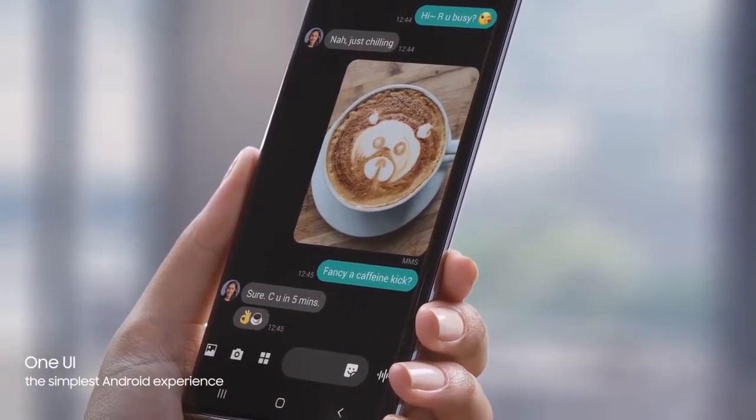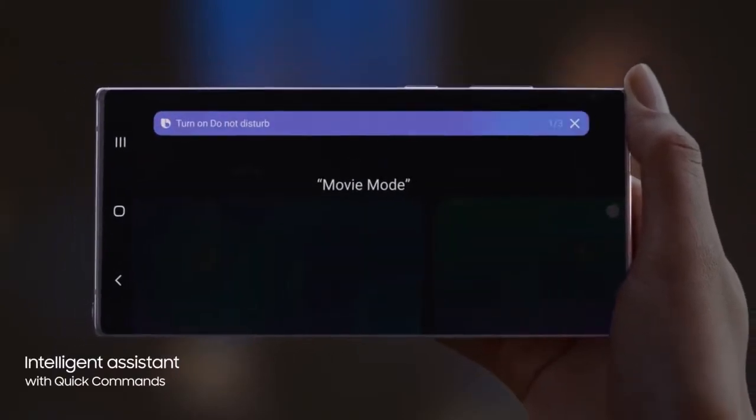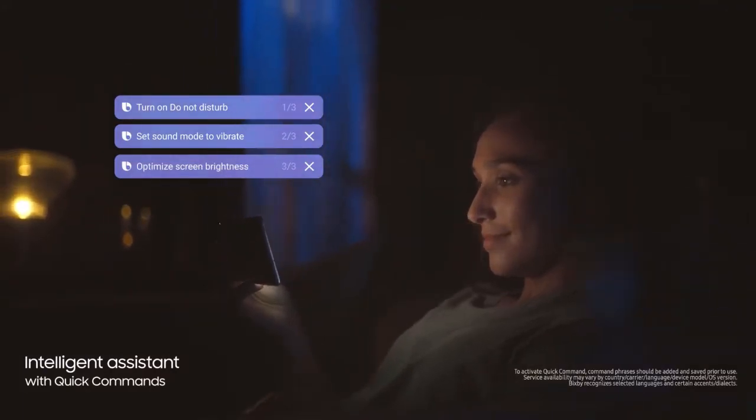And with a single voice prompt — "Hi Bixby, movie mode" — Bixby AI will perform lists of tasks automatically, changing settings for you.